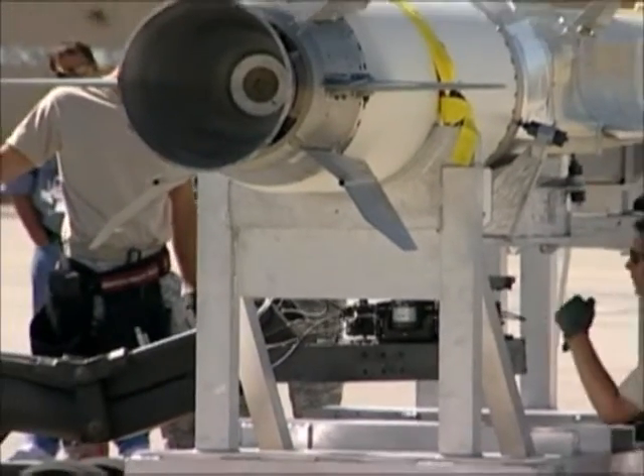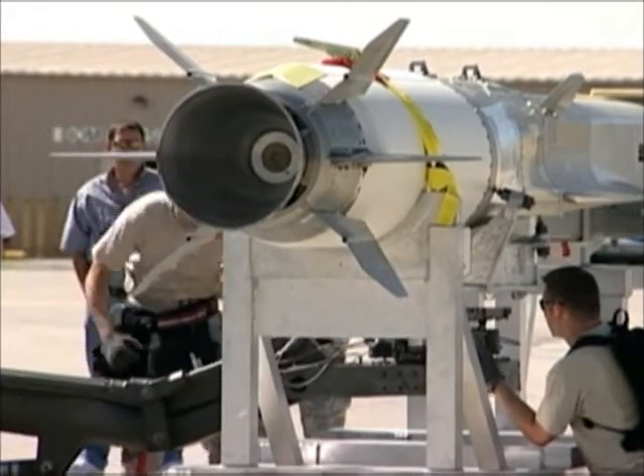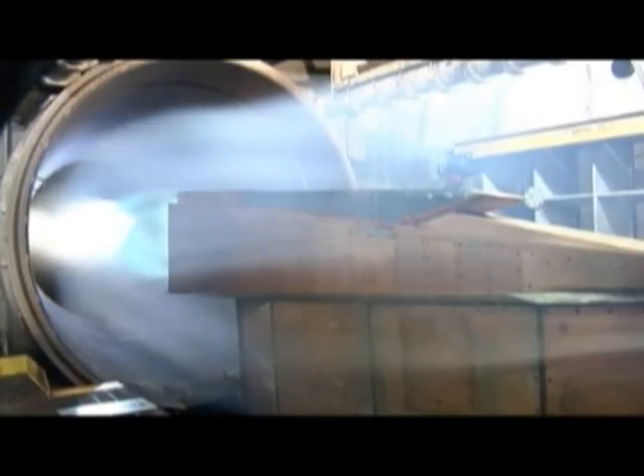The engine being tested on the X-51A is a hypersonic scramjet propulsion system. A scramjet is an engine that has no internal moving parts — it takes air in, mixes fuel in it, and it automatically burns because of the high speed and high temperature that you get in flight, producing thrust.